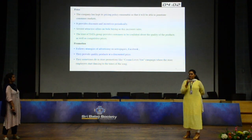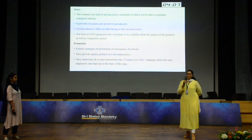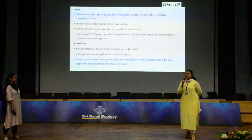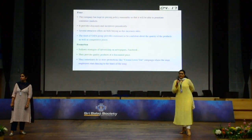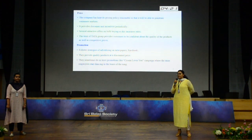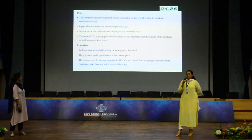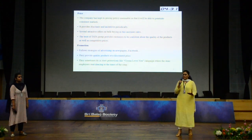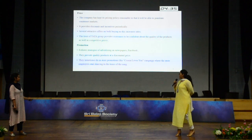For the promotional strategies, Chroma follows various strategies of online advertising on Facebook, Google Ads, and radio advertisements. There is one unique strategy Chroma follows: employees used to sing the 'Chroma Loves You' song to attract the attention of customers in the Chroma stores.